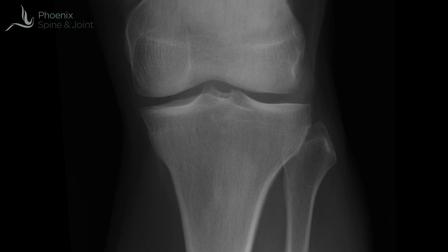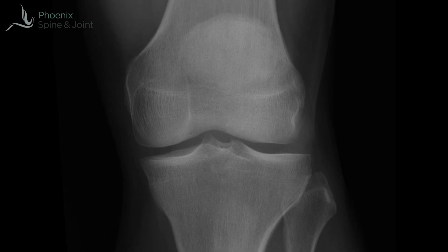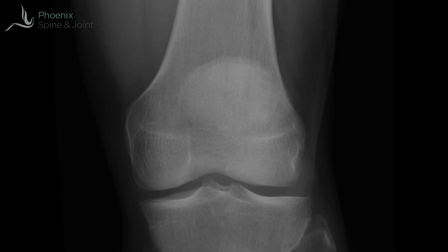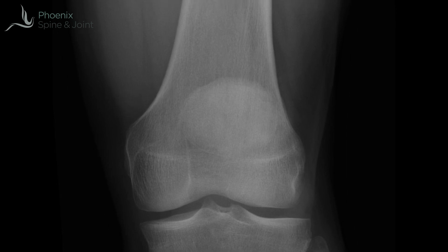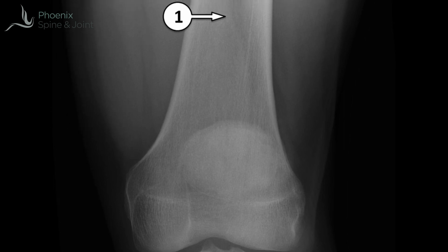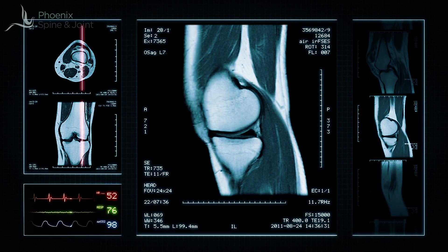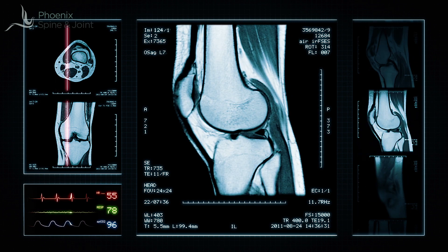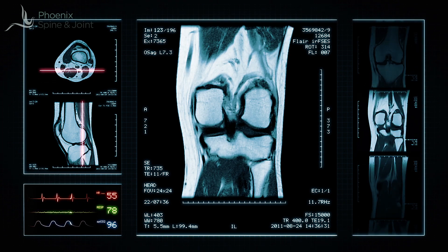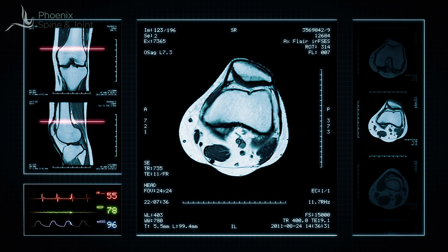The orthopedic surgeon generally examines your knee and takes an x-ray. X-rays show bones and joints, and the degree of breakdown of the joint establishes the diagnosis of osteoarthritis when changes are present. While an x-ray does an excellent job of showing the bones, it does not directly reveal the underlying soft tissues. That's why most orthopedic surgeons will end up sending you for an MRI scan of the knee, which shows cartilage, muscular soft tissues, fluid within the joint, the lining of the joint, and the meniscus.